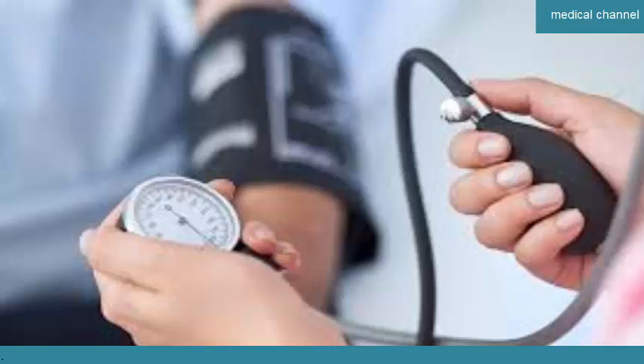But you can have symptoms if you're experiencing a hypertensive crisis. This happens if your blood pressure suddenly spikes to 180 mmHg or above for the systolic pressure (first number), or 120 mmHg or above for the diastolic pressure (second number). A hypertensive crisis is a medical emergency.